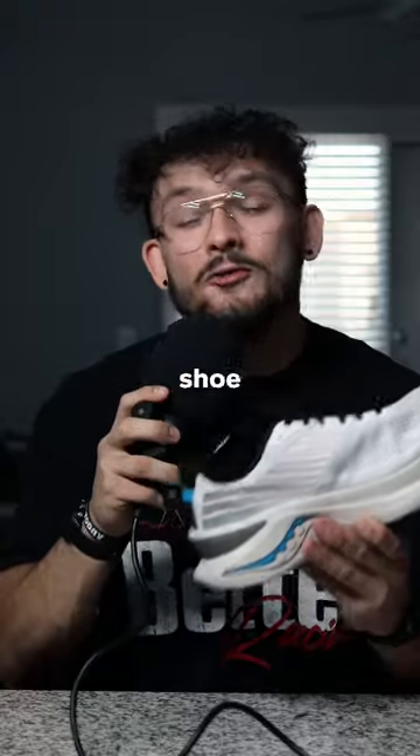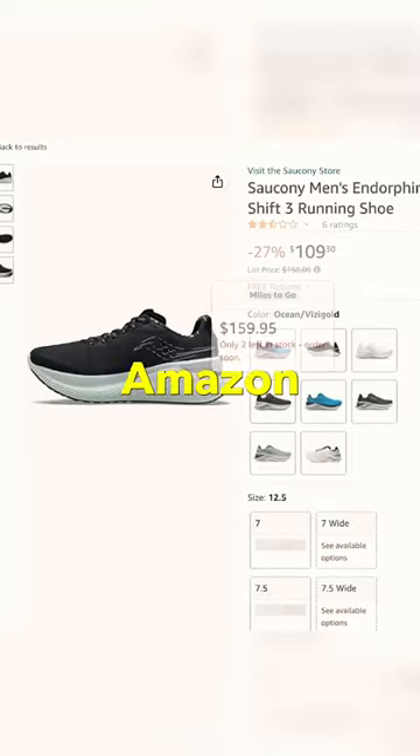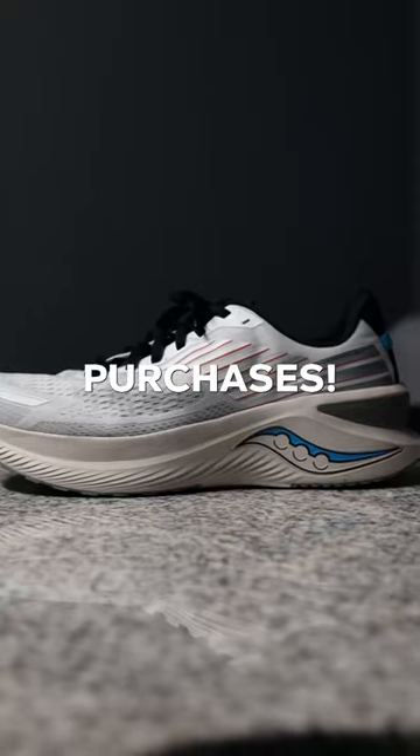My favorite middle to long distance stability shoe has to be the Saucony Shift 3s. I accidentally bought this one on Amazon because it was already in my cart, but this might have been one of my better purchases.